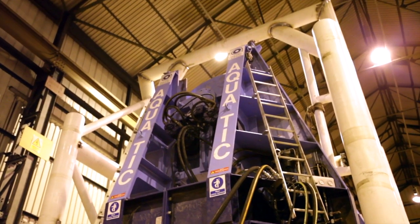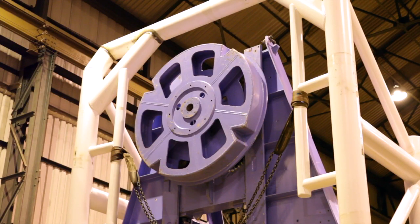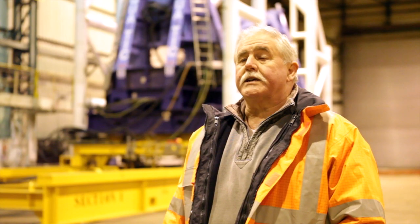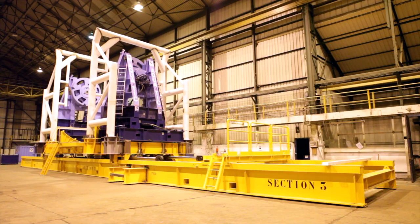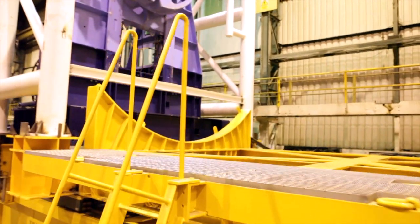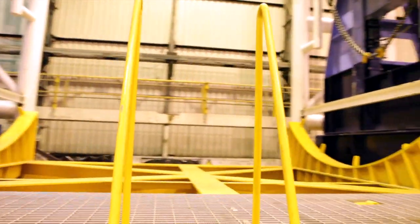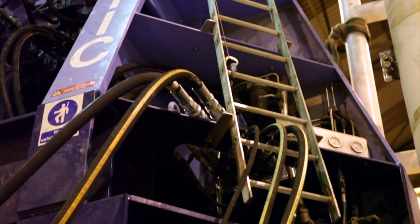The PR8 reel drive system supplied by Aquatic lifts the reel and spins it to deploy the product. The RSDS system itself weighs approximately 75 tons, the Aquatic PR8 system mounted on it a further 65-66 tons, and then you have a 150-tonne product reel installed on top of that.